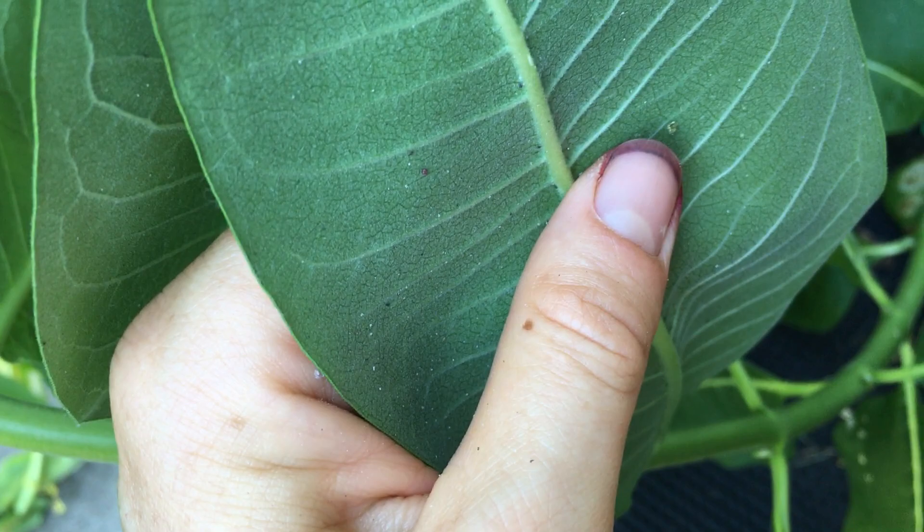Why do you like milk leaves? Just because you like butterflies. 29 has some leaf miner damage, but I think that's pretty old.